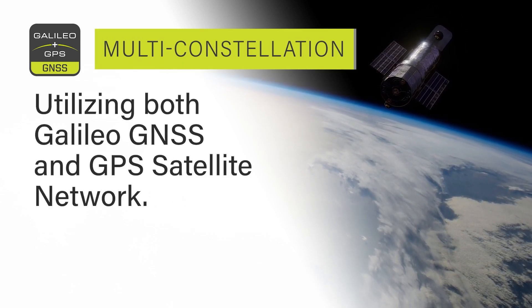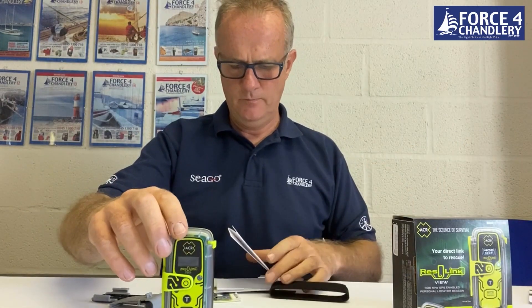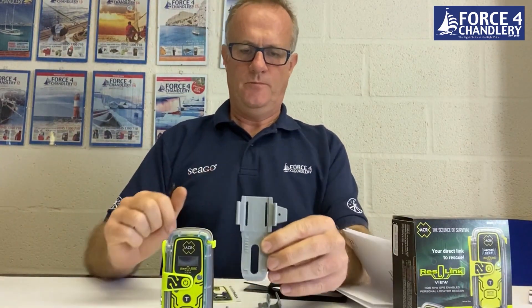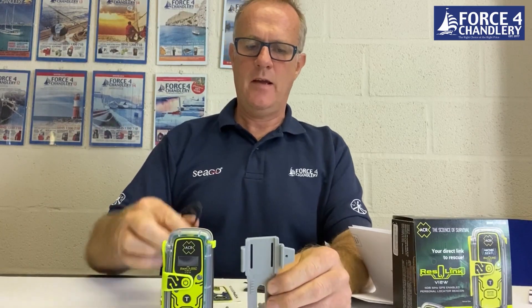The device is weatherproof and shockproof, so you don't need to worry about heavy duty use, and it comes with a super bright flashlight to send out signals in low light conditions.